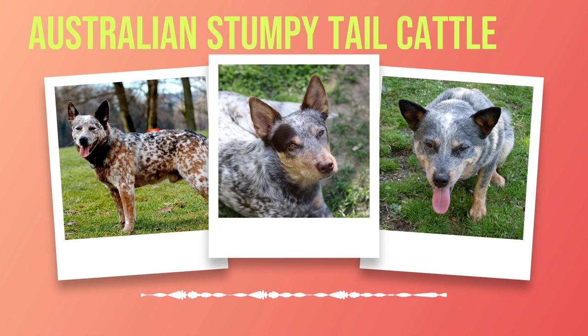The history of this remarkable breed can be traced back to a combination of European herding breeds brought over by early settlers and the native dingoes that roamed the land. Through careful breeding and selection, a unique canine was created — one that possessed both the working abilities of its European ancestors and the adaptability required to thrive in Australia's harsh climate.